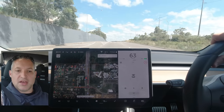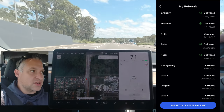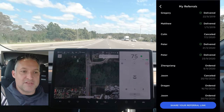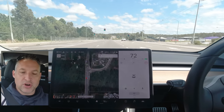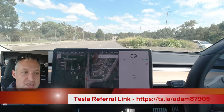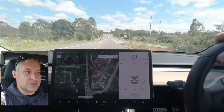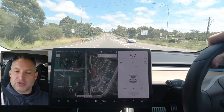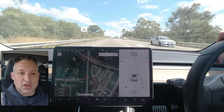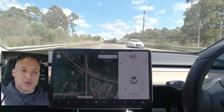I'd also like to thank the few people that have used my referral code over the last few weeks and months. I really do appreciate the support — not only on the channel, but also when you use my referral code. Not only do you receive 1,500 kilometers of free supercharging to get you on your way with your first Tesla road trip, but it also gives me the same to help on my road trips. Most of the road trips I've been on in my Model 3 have been using that free supercharging credit.